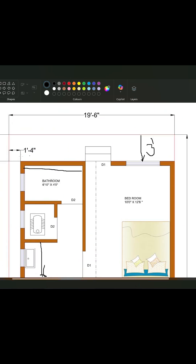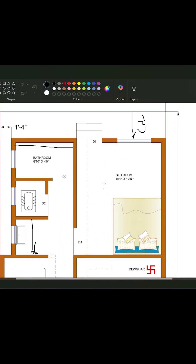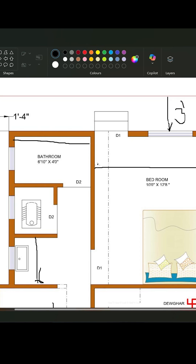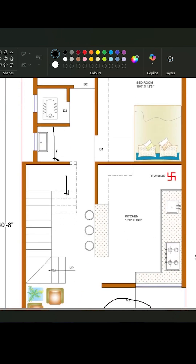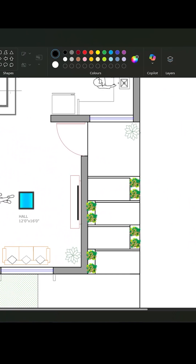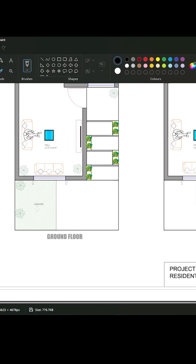You can see here. And also the entrance for the washing place was given from the bedroom. So I modified this, and you can see this is my updated plan.